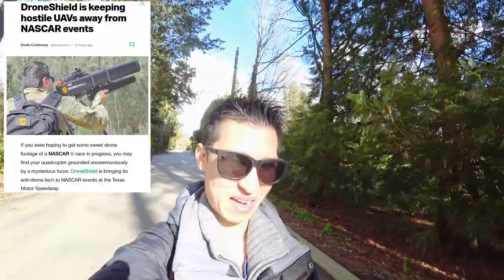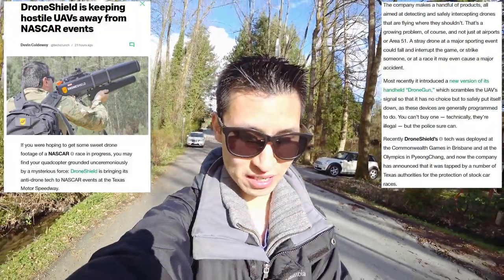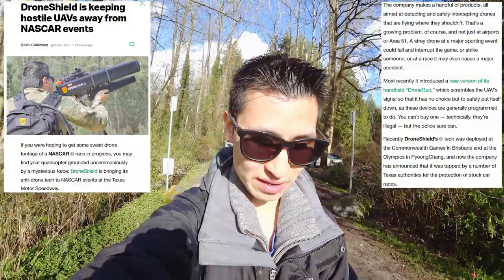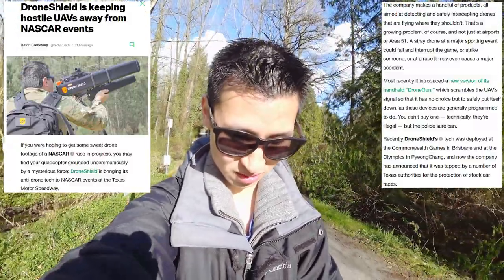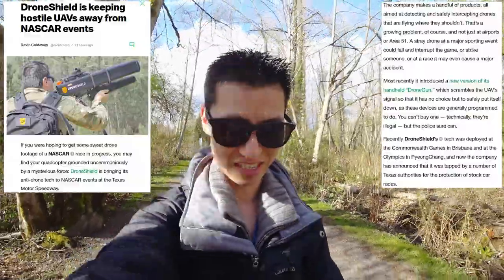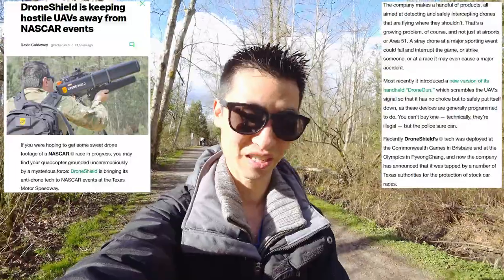That's the main company name I've heard usually when we talk about these drone guns or whatever you want to call it — they all look like huge bazookas or something like that. The company makes a handful of products, all aimed at detecting and safely intercepting drones that are flying where they shouldn't. Most recently, it introduced a new version of its handheld drone gun which scrambles a UAV signal so it has no choice but to safely put itself down, as these devices are generally programmed to do.